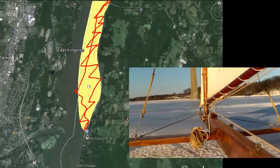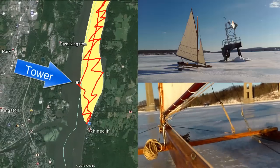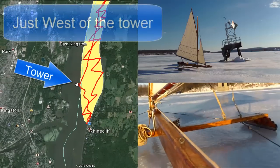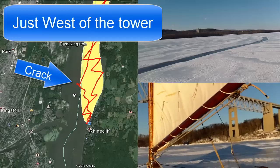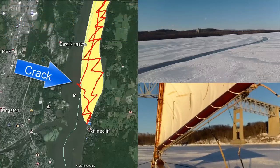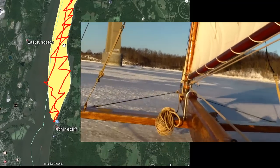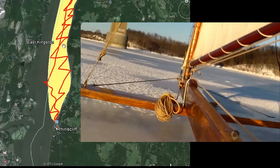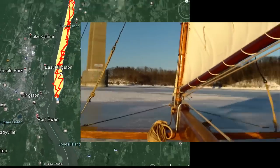The only problem I had was down near Rhinecliff. If there's a tower buoy here, just past that tower buoy there is one crack that's about four feet wide. That is the only obstacle — the only thing you'd want to avoid — in the 35 miles I sailed today. Everything else was solid and locked in. Hope that was helpful.